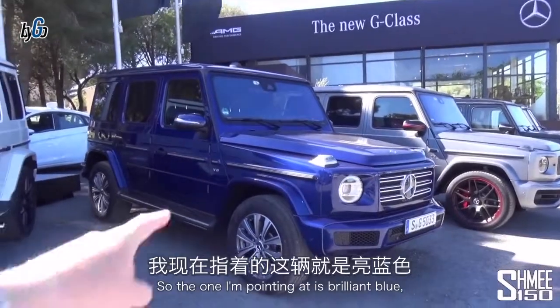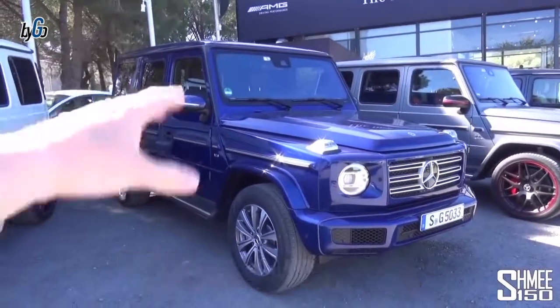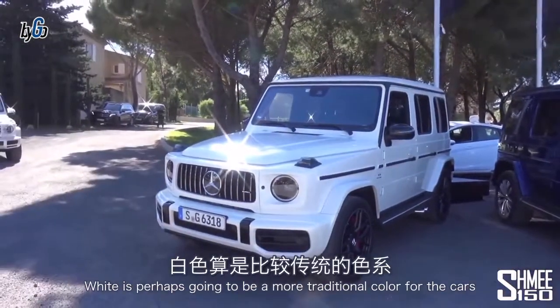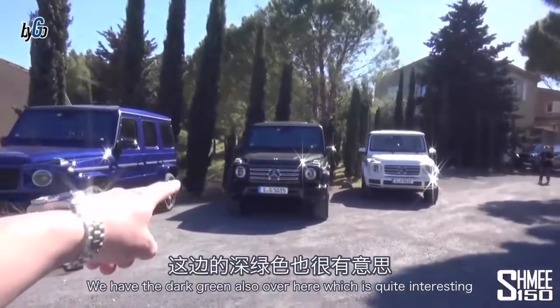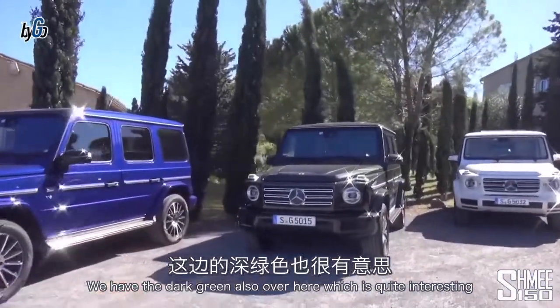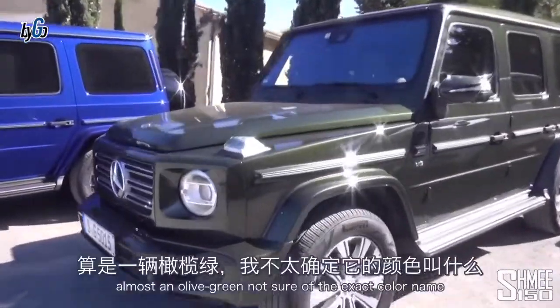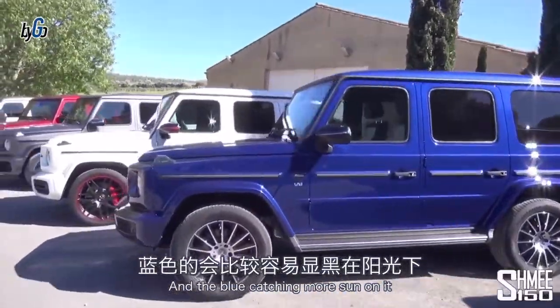As opposed to the V8 Biturbo, this car makes 422 horsepower — still plenty, but quite significantly less than the 585 of the G63. The one I'm pointing at is Brilliant Blue, a color you can get across the Mercedes range — really smart especially in the low sun we have right now. White is perhaps a more traditional color; I think a lot will be ordered in white and black. We also have a dark olive green over here on another G500.